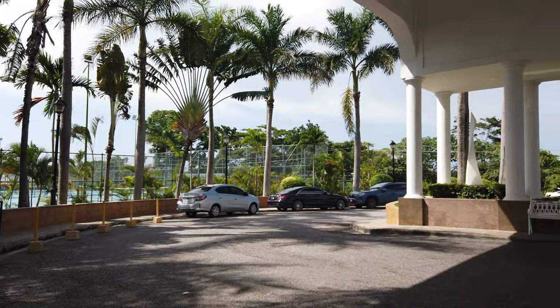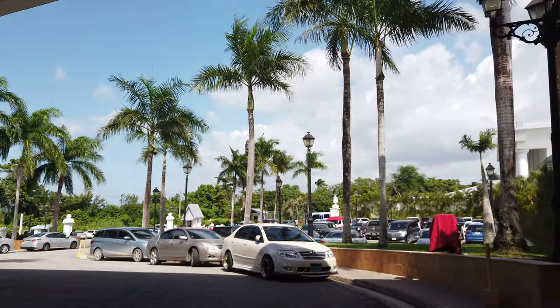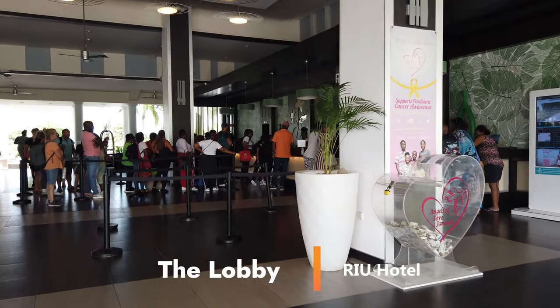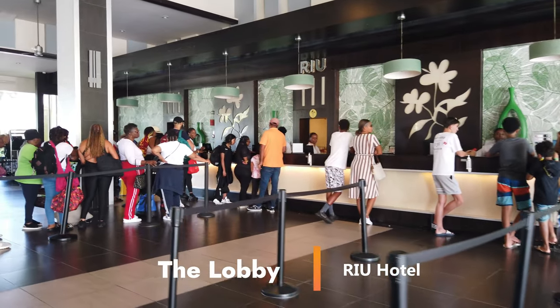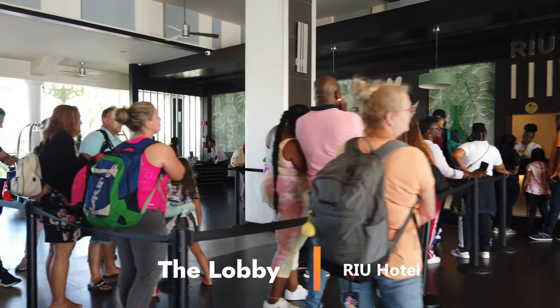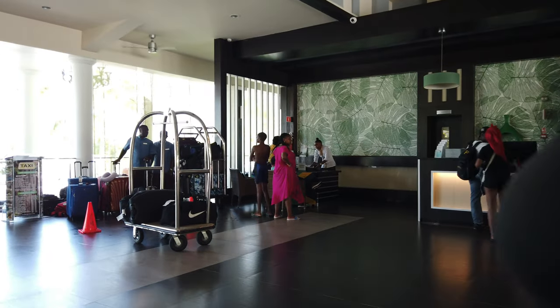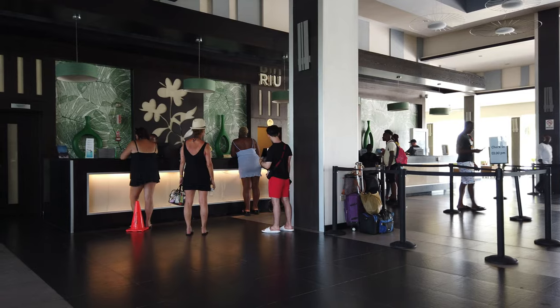This is what the front of the hotel looks like. I'm going to pan the camera around so you can see exactly what it is. It's an open entrance — there's no doors, so the wind just blows through. It's very nice and very airy. As you can see, it's quite beautiful, beautiful colors, a nice beautiful entrance. It's usually not this full — the lobby is pretty empty, but today is check-in day, so this is what you're probably going to find when you first get here.